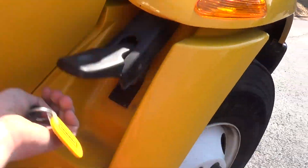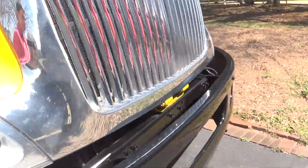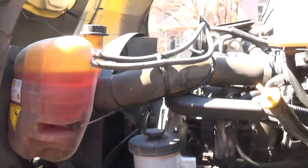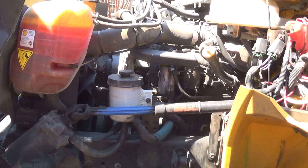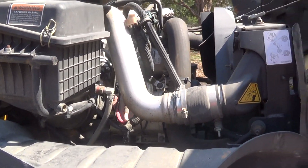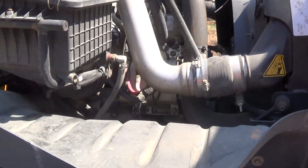The engine — this is what you guys really had to guess last time — is a MaxxForce DT turbo diesel. I believe it's about 7.6 liters, and these engines are actually made right down the street from me. I'll put whoever guessed it right in the description, because obviously these videos are made ahead of time since I don't have this thing forever.